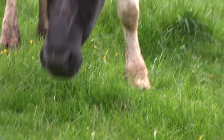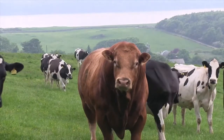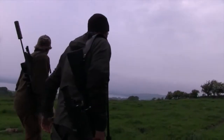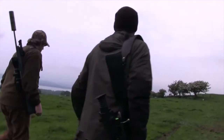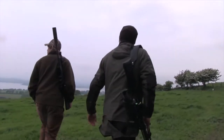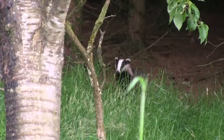A nearby herd of cows is unlikely to be improving their chances at Charlie. So with light starting to fade on this afternoon's session, they decide to move on. Ben knows the land well, and having been out after foxes over previous nights, he takes Eden round to a position where he has spied fox and badger activity before.